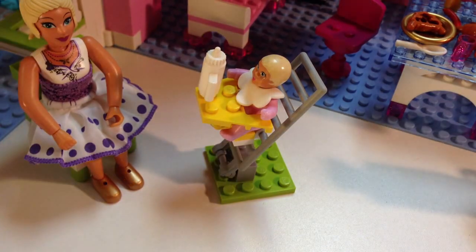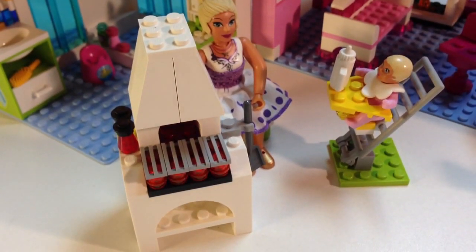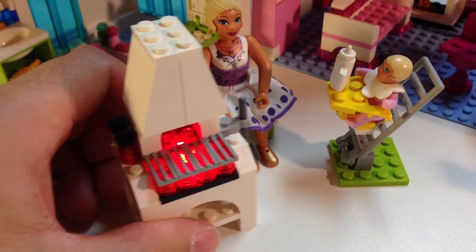The last feature we haven't shown yet is the grill. I've already reviewed two sets that had grills, and this one's got a grill — but what's special about this grill is it lights up. Hot coals!